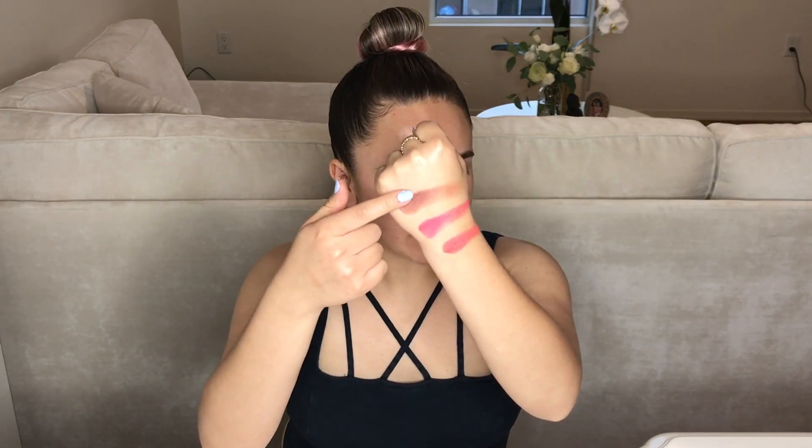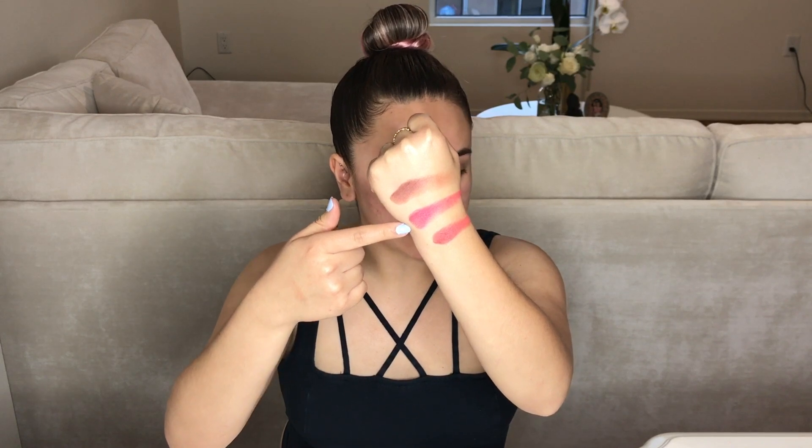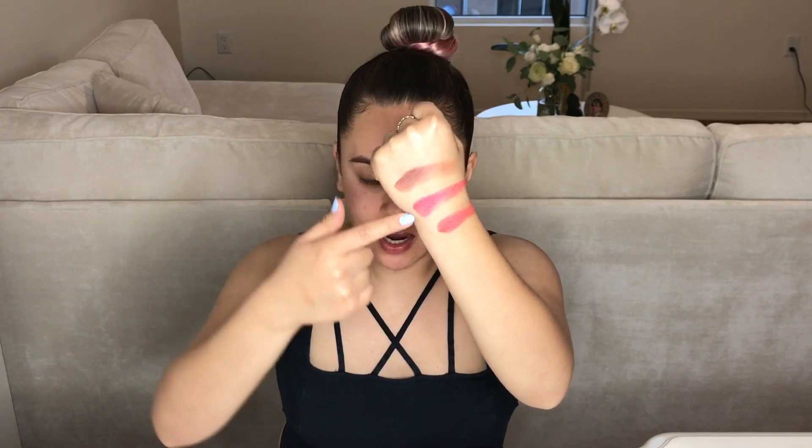I already swatched these earlier off camera. The top one is the darkest contour shade, the middle one is the brightest blush, and then this is the second bright blush. Honestly, the pigment is not bad at all — I thought it was gonna be worse. But the actual swatch is starting to ball up. I'm going to swatch this highlighter. This is a very weird gold — it's like a pale gold. I'm not really liking this.